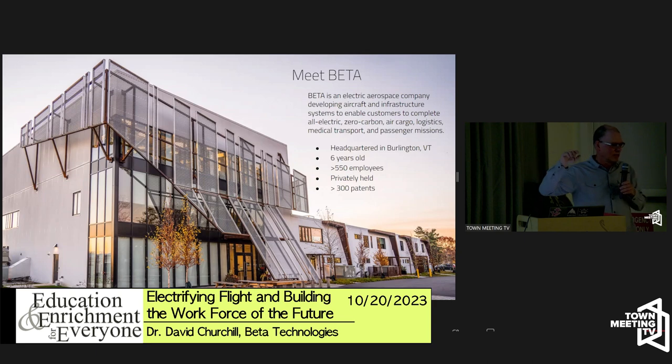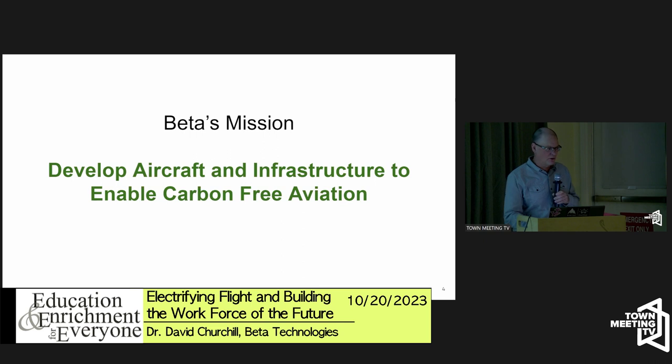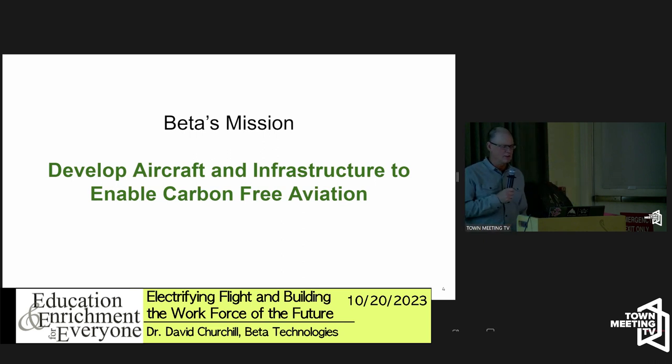This is our headquarters building — it's a hangar that has been on the grounds at the airport for a long time. It was slated for demolition before we took it over and fixed it up. We also have a bunch of other sites which you can find out about on the tour or if you ask us.